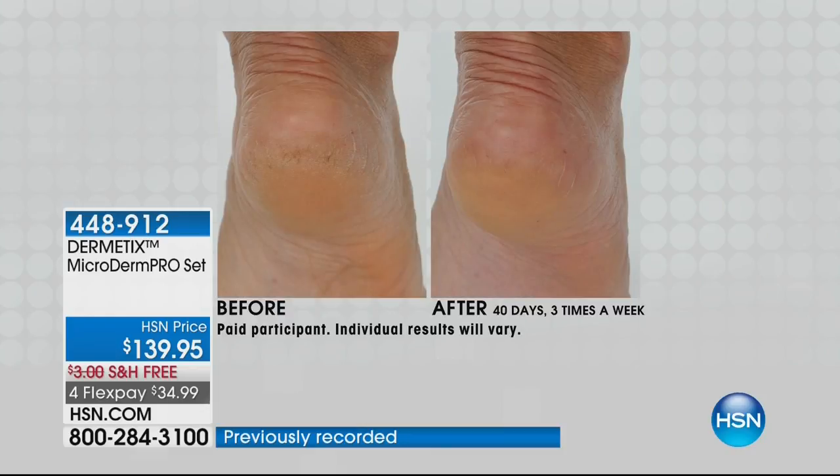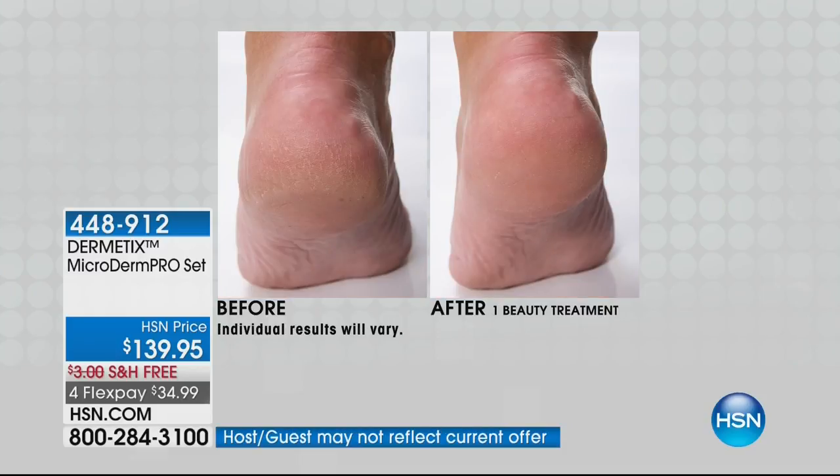Look at the difference just on the foot — that shows you the power of the exfoliation you're getting. I want to be clear: we're showing the power on the foot, but because it's your own, you can use it wherever you want. I personally would not pay $100 at the esthetician for my feet. But because you own this, you can do your face, arms, hands, décolleté, thigh area, knees — anywhere you want smoother, more youthful looking skin.